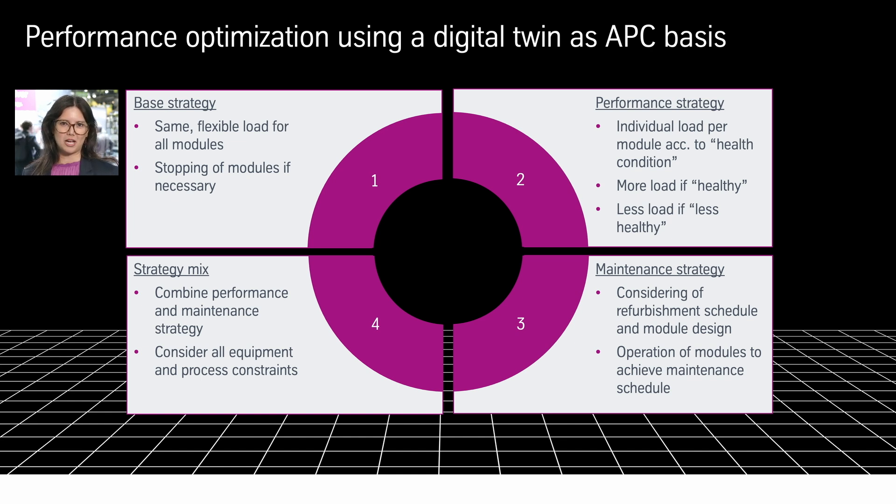This concept is also applicable for water electrolysis. Healthier electrolysers will receive a higher load, while less healthy modules will receive a lower load. That is the essence of the performance strategy.